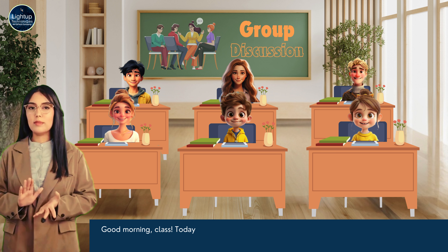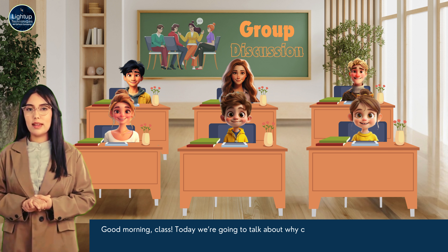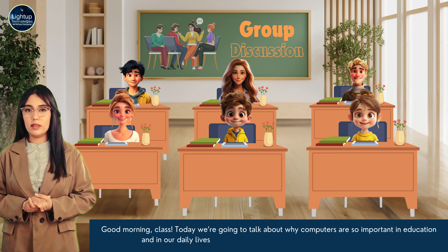Good morning, class. Today we are going to talk about why computers are so important in education and in our daily lives.